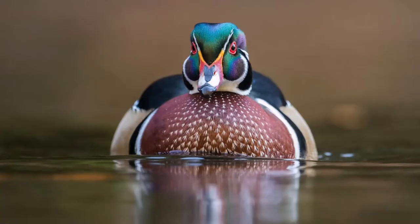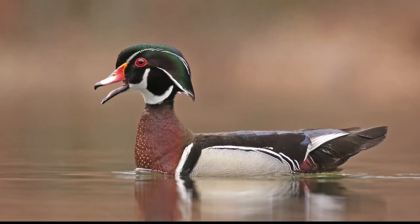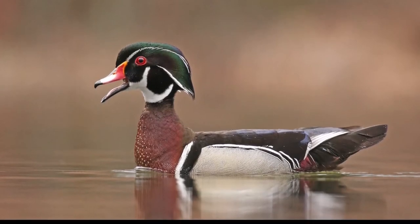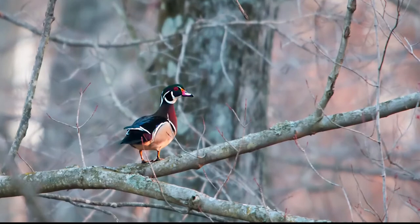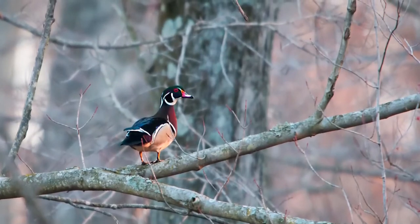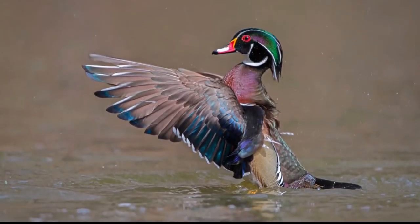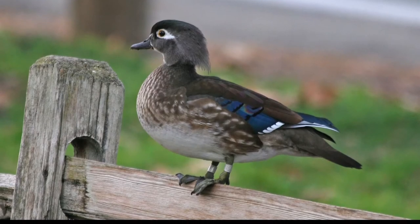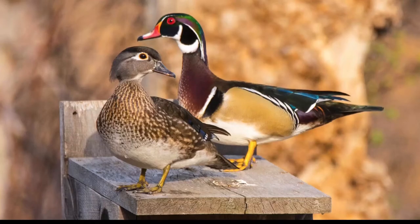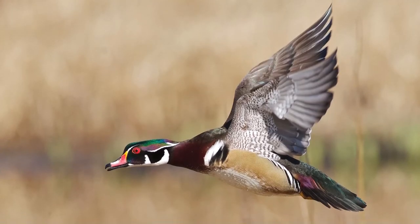Wood Duck. Male Wood Ducks have a crested head that is iridescent green and purple with a white stripe leading from the eye to the end of the crest, and another narrower white strip from the base of the bill to the tip of the crest. The throat is white and the chest is burgundy with white flecks, gradually grading into a white belly. The bill is brightly patterned black, white, and red. The legs and feet are a dull straw yellow and the iris is red. Female Wood Ducks have a gray brown head and neck with a brownish green glossed crest. A white teardrop shaped patch surrounds the brownish black eye. The throat is white and the breast is gray brown, stippled with white fading into the white belly. The back is all brown with a shimmer of iridescent green. The bill is blue-gray and the legs and feet are a dull grayish yellow.